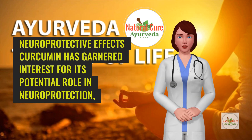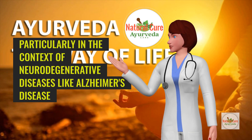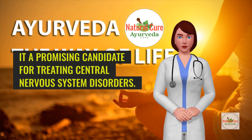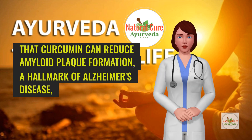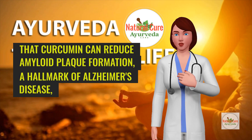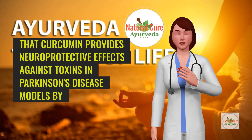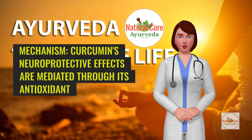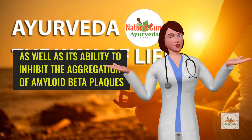Neuroprotective effects: Curcumin has garnered interest for its potential role in neuroprotection, particularly in the context of neurodegenerative diseases like Alzheimer's disease and Parkinson's disease. Its ability to cross the blood-brain barrier makes it a promising candidate for treating central nervous system disorders. A study published in the Journal of Alzheimer's Disease found that curcumin can reduce amyloid plaque formation, a hallmark of Alzheimer's disease, in animal models. Another research article in Neurotoxicity Research indicated that curcumin provides neuroprotective effects against toxins in Parkinson's disease models by reducing oxidative stress and inflammation. Curcumin's neuroprotective effects are mediated through its antioxidant and anti-inflammatory properties, as well as its ability to inhibit the aggregation of amyloid beta plaques and reduce tau pathology.